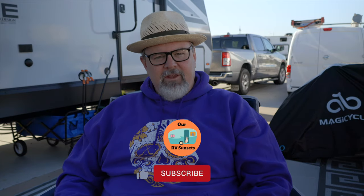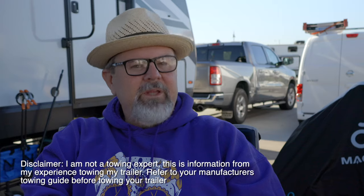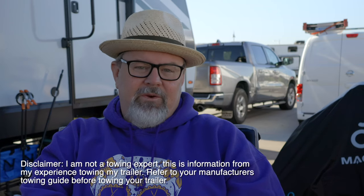Hey folks, good morning and welcome back to the channel — or if it's your first time here, welcome to the channel. This week, since we're sort of tied down in one place for a while because of work, this is going to be less about adventure and more about information. That information is going to be probably one of the most controversial subjects in the RV space: towing with a half-ton pickup truck. We tow with a half-ton Dodge Ram 1500, we tow a 30-foot trailer with it, and I'm going to tell you why I think for us — and probably for you — it's not a really good idea to tow with a half-ton.